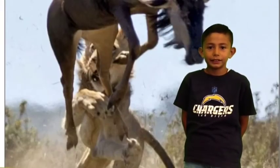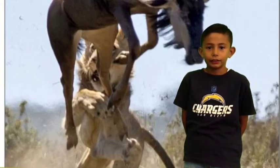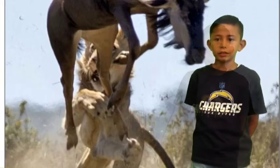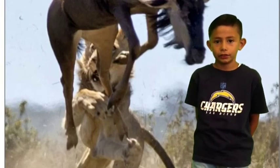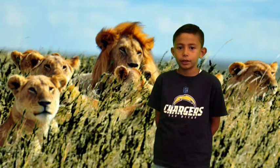A lion eats different types of food. Lions are carnivores. Lions eat zebras, giraffes, and buffalo. Next time that you hear about a lion, remember they live in the savannah.